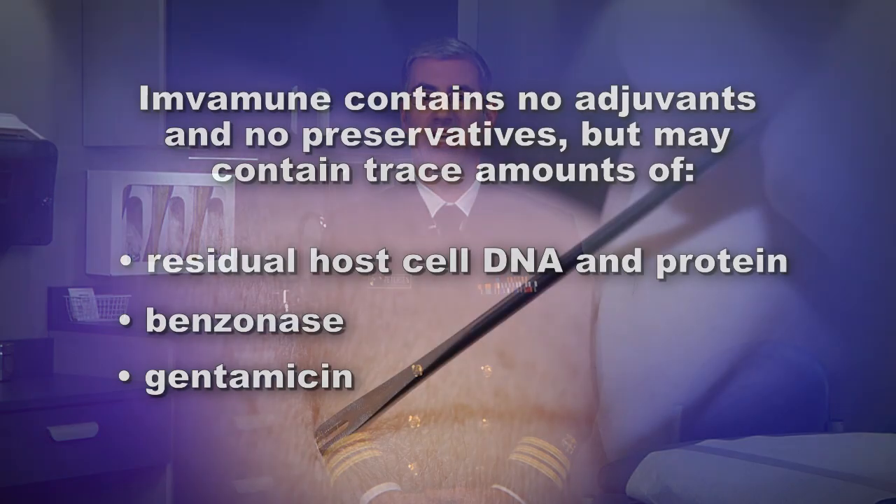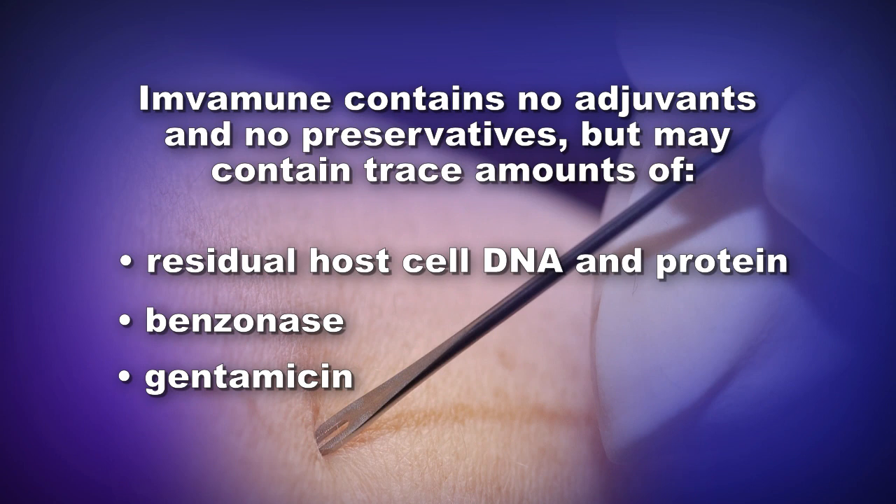Imvamune contains no adjuvants and no preservatives, but may contain trace amounts of residual host cell DNA and protein, benzonase, and gentamicin.